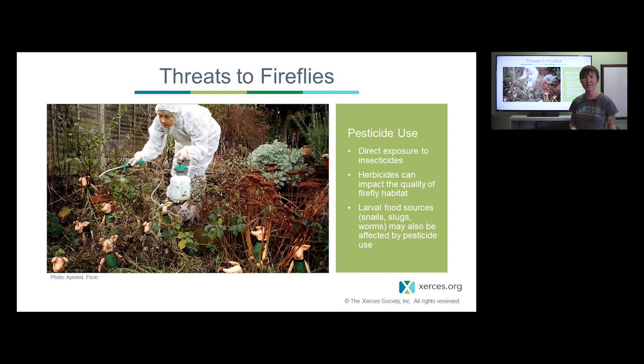Pesticides, including both insecticides and herbicides, are also most likely impacting fireflies. We actually have very little research about direct impacts of any pesticide on fireflies, but we've been able to infer from studies on closely related beetle species. Fireflies can be exposed to pesticides in many ways — directly through application onto them or their habitats, indirectly through runoff, or through consumption of prey that have been impacted.